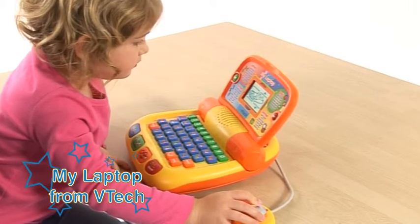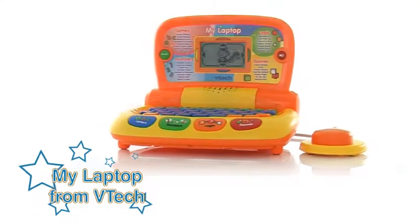Encourages play, learning and computer skills. The My Laptop from VTech.